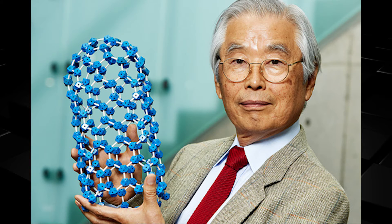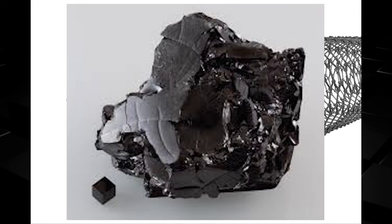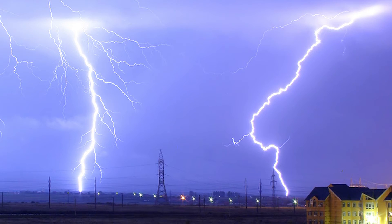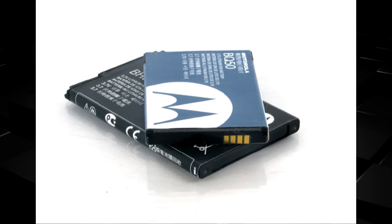In 1991, Sumio Iijima, a Japanese scientist, developed the carbon nanotube. This allotrope of carbon exhibits very unique properties compared to other carbon materials. It takes the shape of a cylinder and has extraordinary strength and unique electric properties, causing it to store lots of power. Most amazingly, these cylinders are only 1 nanometer in diameter and can be several millimeters tall because of their rigid structure.